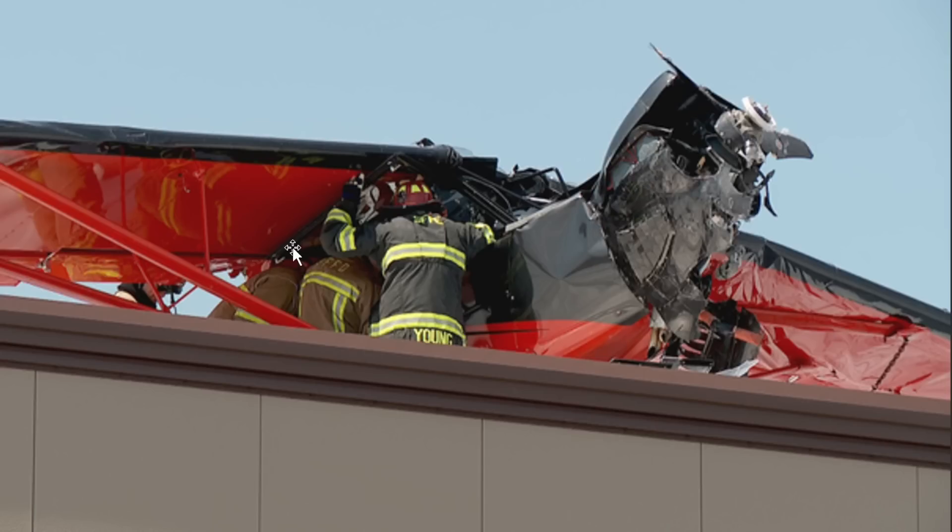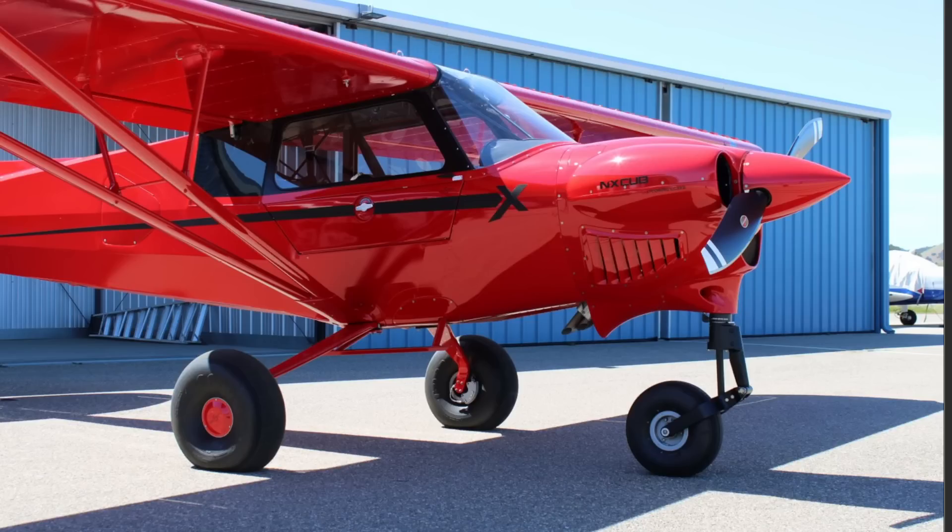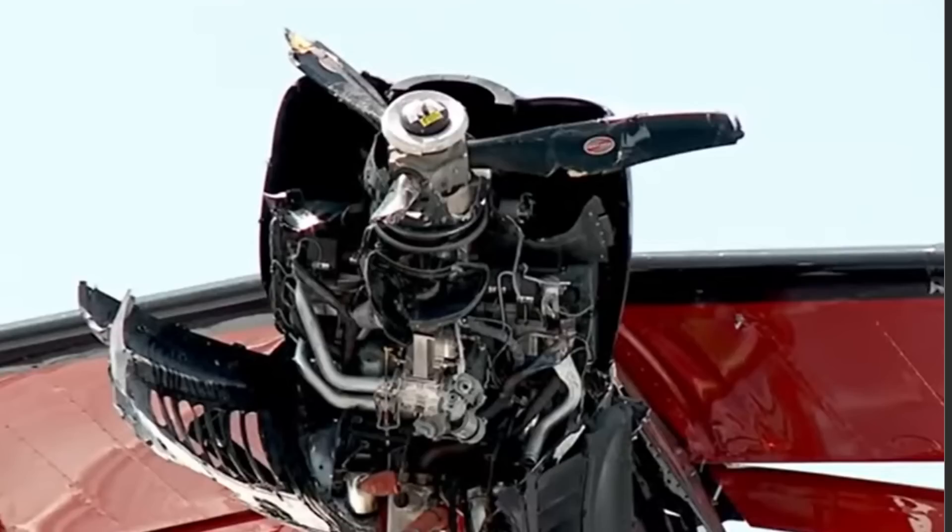Firefighters made access to the roof and helped them off, then went ahead and stabilized the aircraft, safed it, and figured out how they're gonna get it off this roof. It was an aircraft similar to this one — Cubs Crafters Carbon Cub NX CCX 2300.